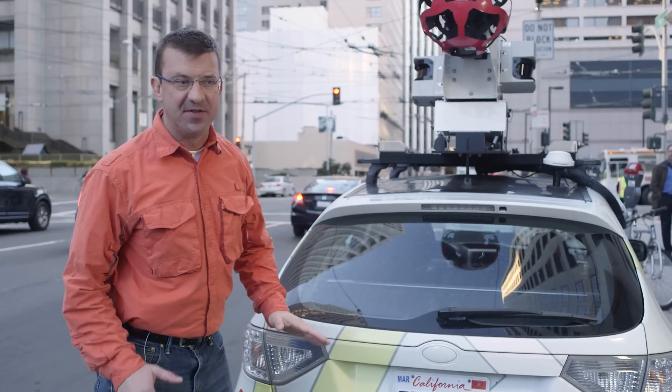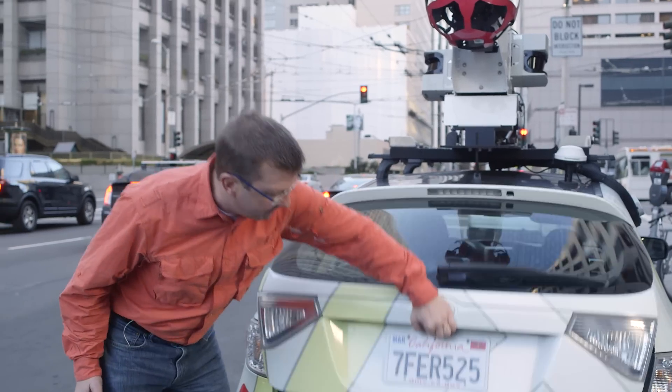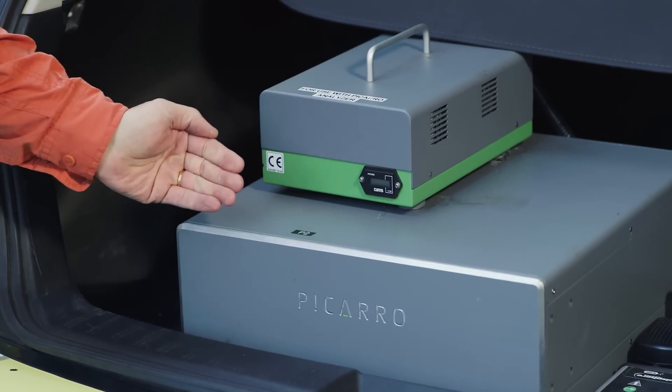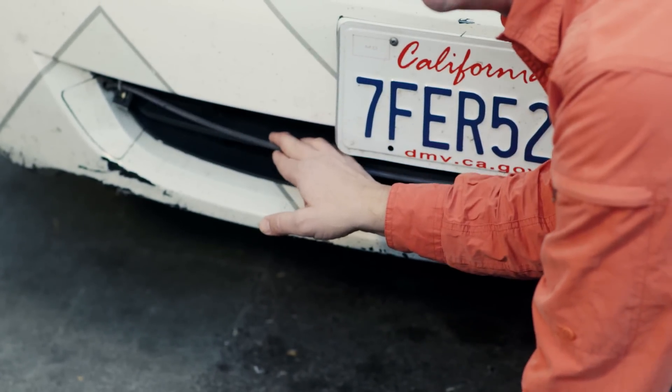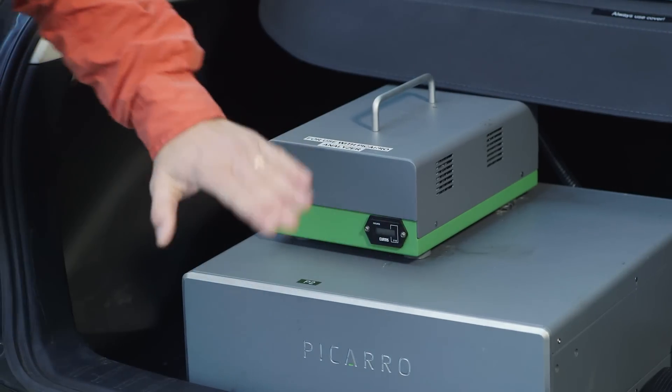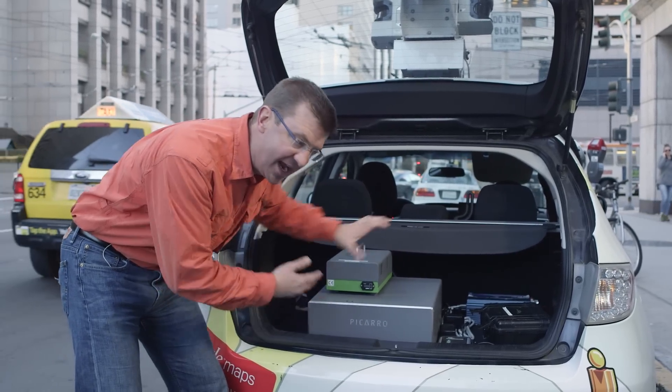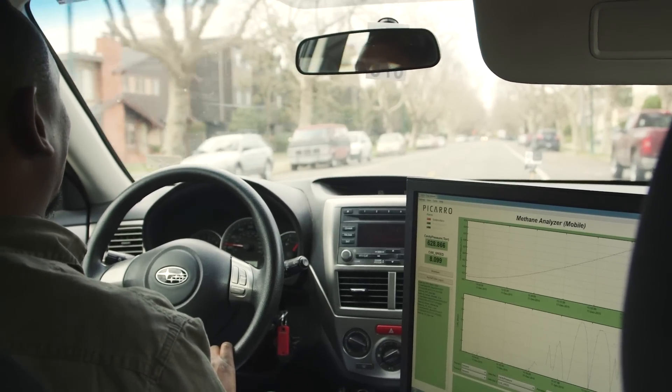Essentially we're turning the Street View fleet into an environmental sensing platform. All the analysis of the air samples is done back here where we have this high precision methane analyzer, and this is where the air is analyzed. It's drawn from the intake tubing in the front bumper by this pump, and then there's a high precision GPS unit on the rooftop. All the data collected by these instruments is analyzed by a computer that resides up on the driver's seat.